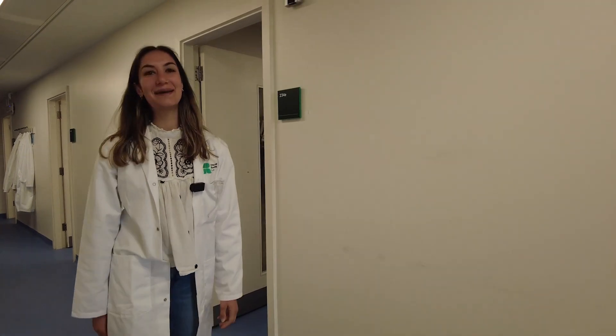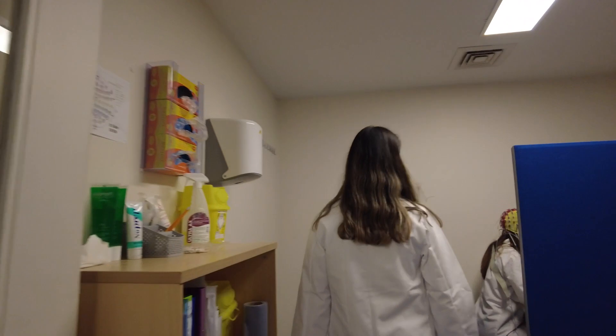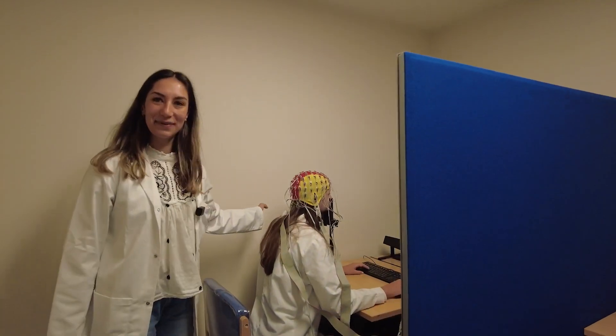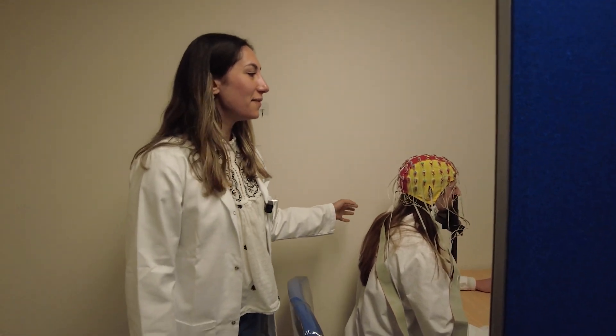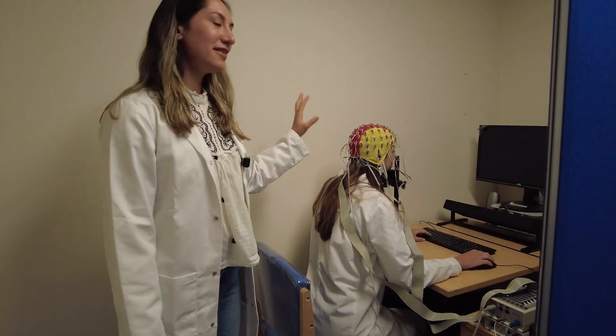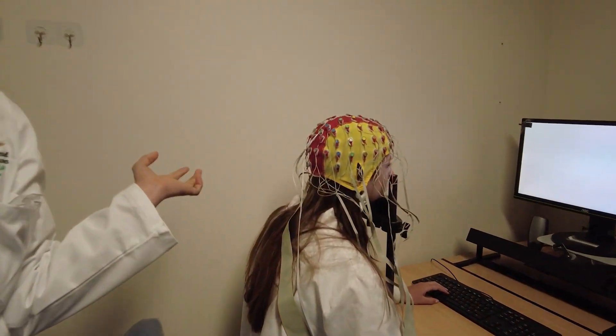That was our TMS lab and I'm now going to show you our EEG lab. This is our participant here. Normally we do these experiments with the lights off, but today we're going to show you how this works. This is called EEG, which measures the electroencephalogram of the spontaneous current in the brain.